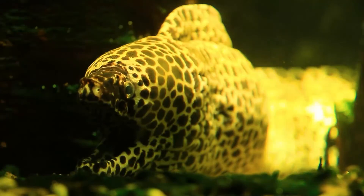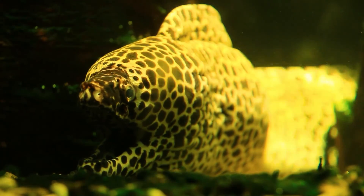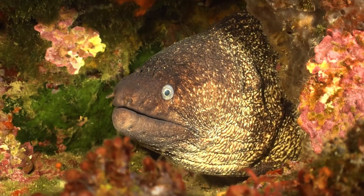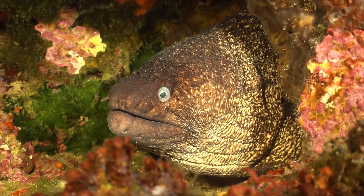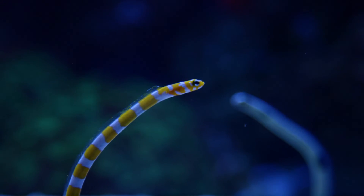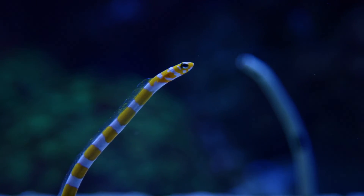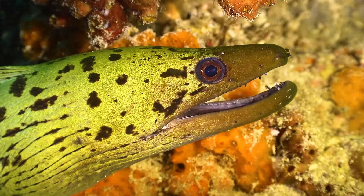The color of eels is not particularly diverse and is dictated by the need for camouflage during the hunt. Therefore, most commonly sea eels are colored in different shades of gray, black, brownish, or greenish. Sometimes there are specimens with contrasting spotted coloring. Sea eels are much larger than their freshwater counterparts and can reach a length of up to 3 meters and weigh up to 100 kilograms.